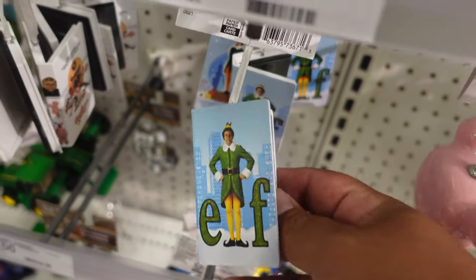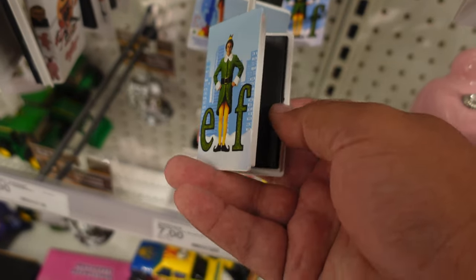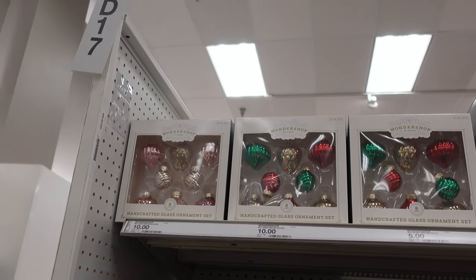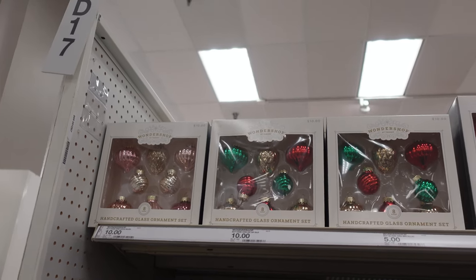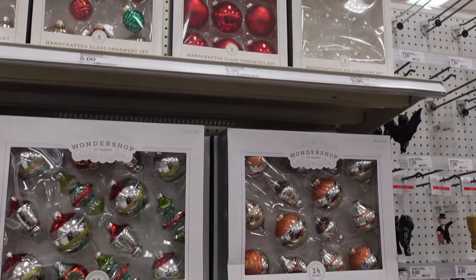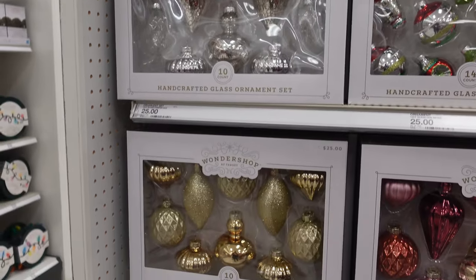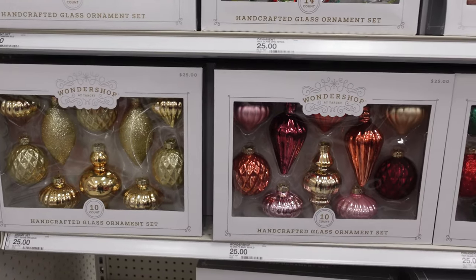That one looks like a VHS tape — it's Elf. Then they have ornament sets as well. These are ten dollars, twenty-five dollars for these, and these two are also twenty-five dollars.